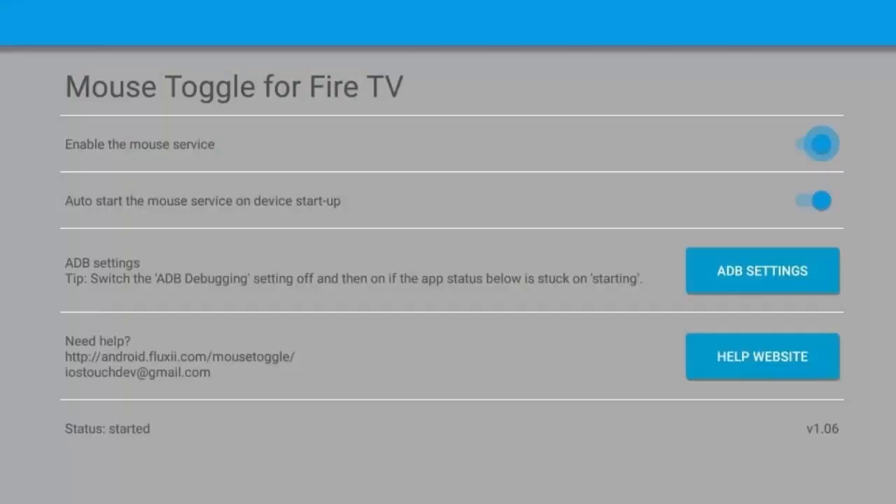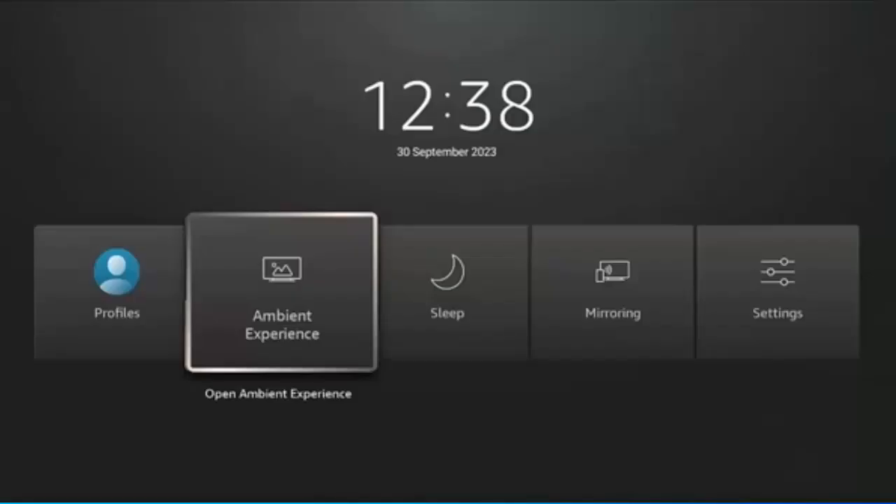The second unfixed issue is Mouse Toggle — it doesn't work because it's not compatible with Fire OS 8. The developer of Mouse Toggle doesn't appear to have updated the app for many years, and I'm not sure if they're still around. Hopefully at some point the developer will update it, or someone will take over the project and bring out an alternative. For now, I've got a few ideas for workarounds, and there's a video for that as well as a video showing how to get around the Ambient Experience icon issue. I'll put links to those in the description below.